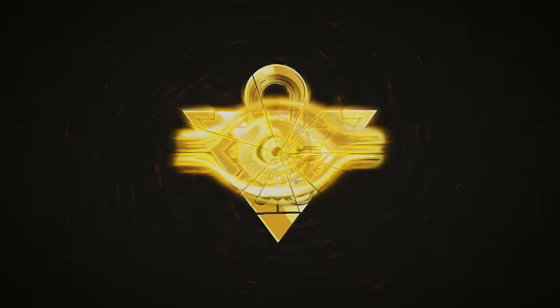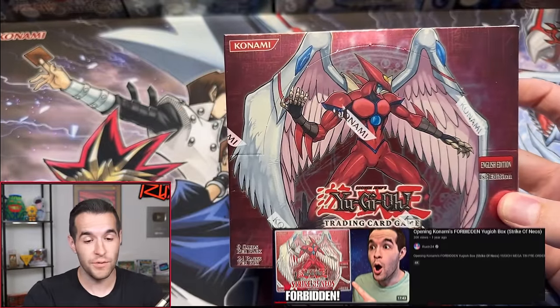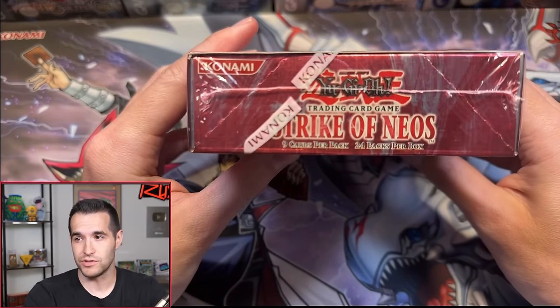In today's video, we're opening a Strike of Neos booster box, searching for the Forbidden Yu-Gi-Oh card. This is a Strike of Neos first edition box opening. Last time we did one of these, we pulled the Forbidden Yu-Gi-Oh card in Ultra Rare, but we have not pulled it in the high rarity Ultimate Rare. So let's take a look at the box — hopefully this is the box that will do it.